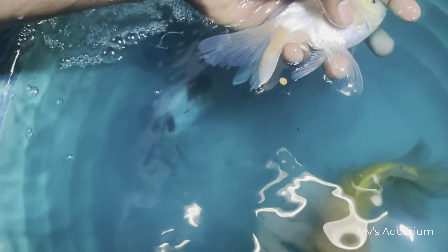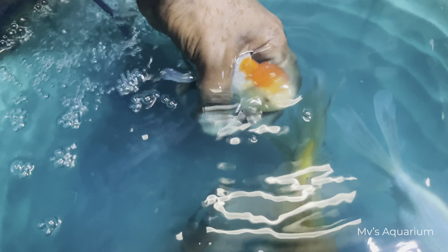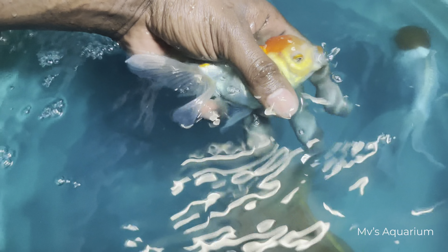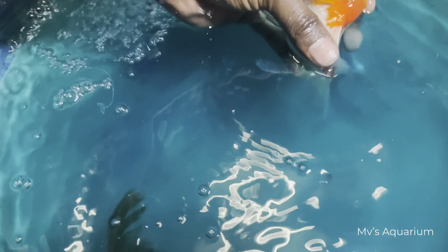There is a redcap — that's my favorite — because it's a redcap. The redcap has red lips and the eyes, and it's the color combination that makes it special. It's the color combination.